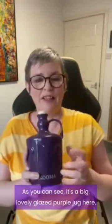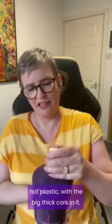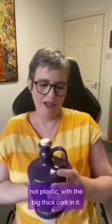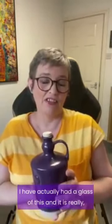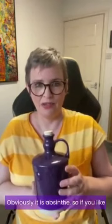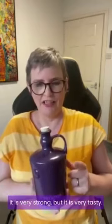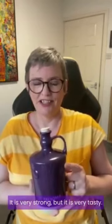As you can see, it's a lovely glazed purple jug — not plastic — with a big thick cork in it. I have actually had a glass of this and it is really, really tasty. Obviously it is absinthe, so if you like aniseed and licorice this is the drink for you. It is very strong but it is very tasty.